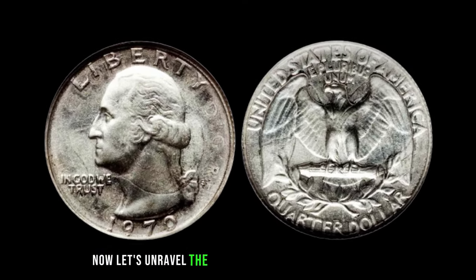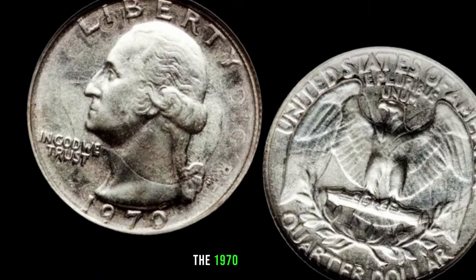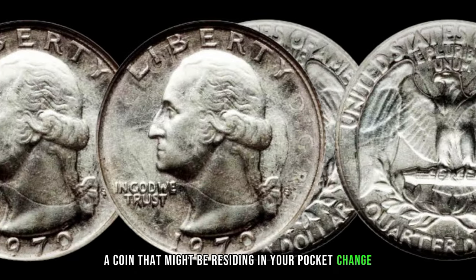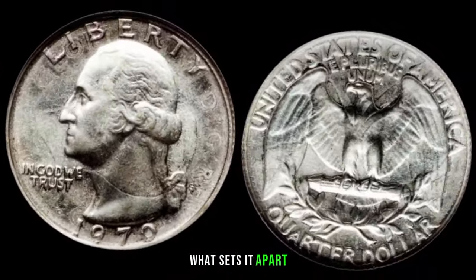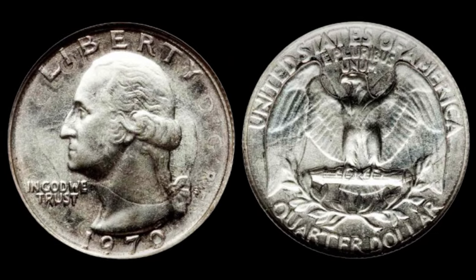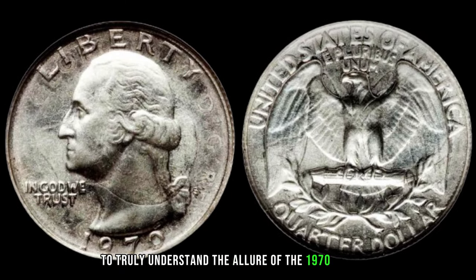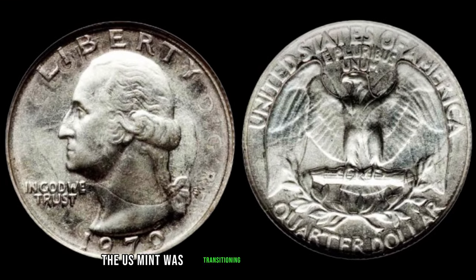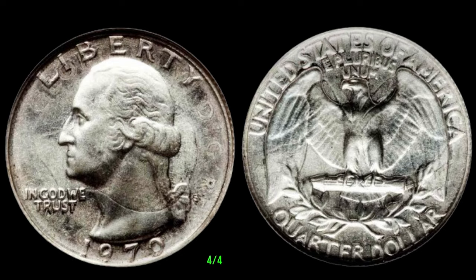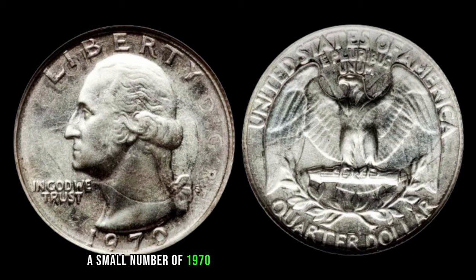Let's unravel the mystery behind the 1970 quarter and its potentially staggering value. To truly understand its allure, we need to rewind to the early 70s. During this time, the U.S. Mint was transitioning from silver to copper-nickel composition for quarters. However, due to a quirk in the minting process, a small number of 1970 quarters were produced in silver, making them exceptionally rare.